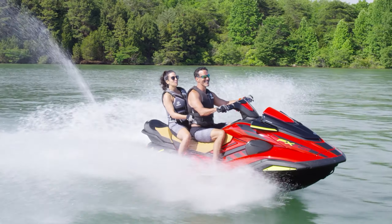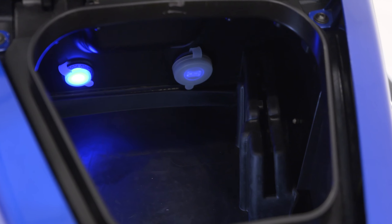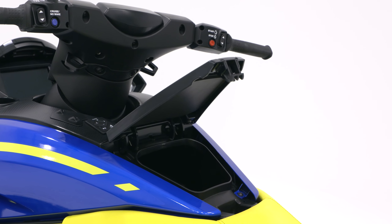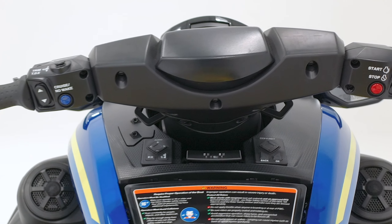A significant enhancement to the FX-series deck is the all-new glovebox design, with larger overall capacity, a dedicated area for your smartphone, USB port, 12-volt power outlet, LED lighting, and an improved latch for smoother opening and closing. Another upgrade above the waterline is the redesigned steering column, with dual-robed hooks for added convenience when tying up at the dock.